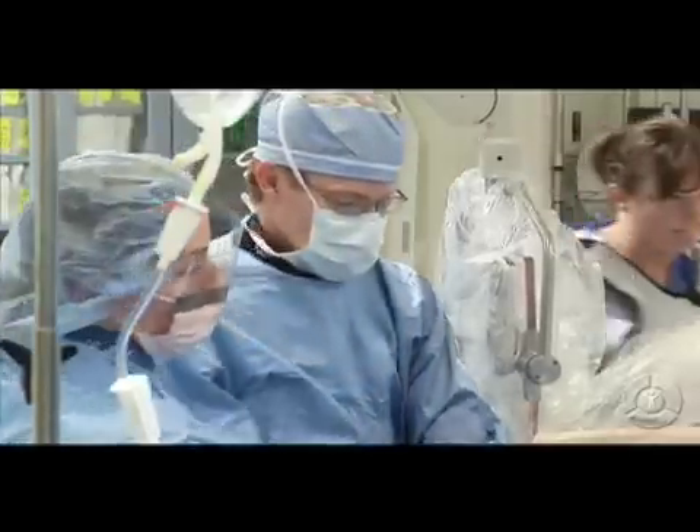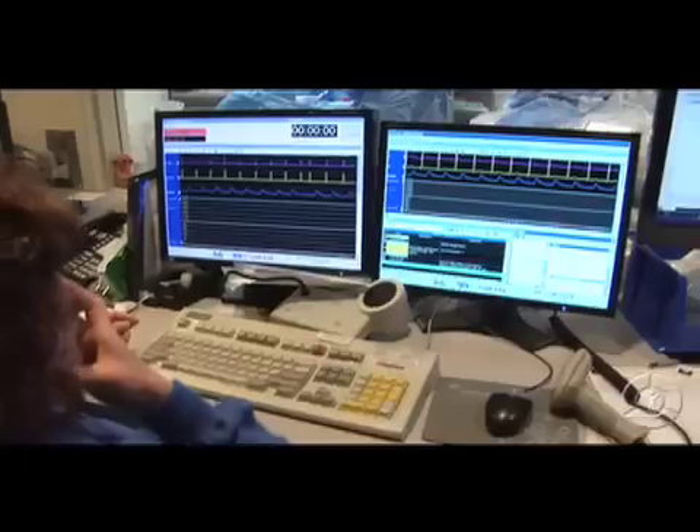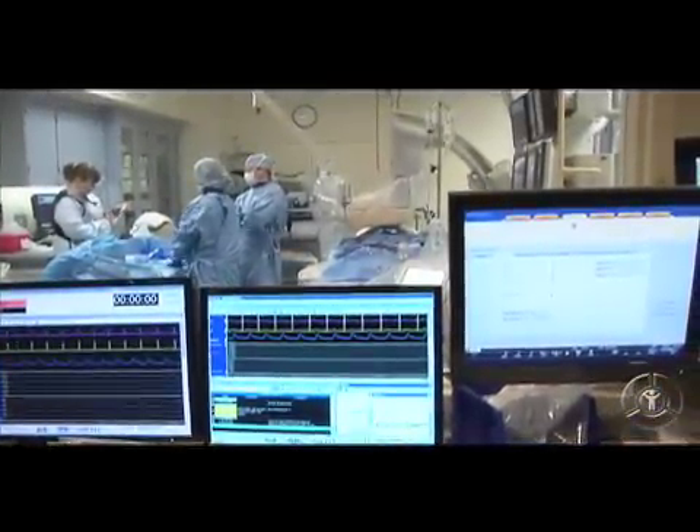Dr. Andrew Cox says they also do a lot of angioplasty, using a balloon on a catheter to clear a blocked blood vessel. It's the same angioplasty that you've heard about — we've been doing it for 20 or 30 years. What's nice about what we have now is image quality has improved, the technology has improved, so it's safer, the catheters we use are smaller — improvements in every aspect of it.